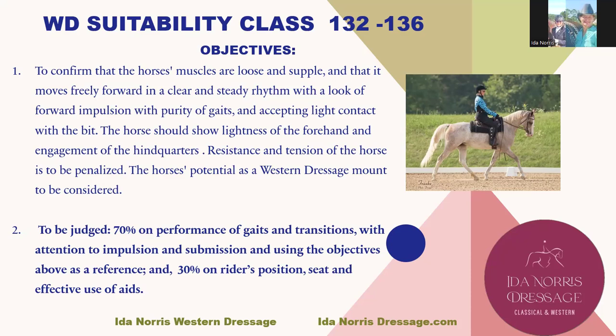The Western Suitability class is to be judged 70% on the performance of gaits and transitions with attention to impulsion and submission, using the objectives above as a reference. And 30% on rider's position, seat, and effect of the aids.